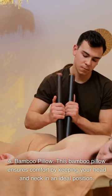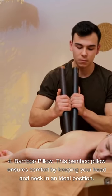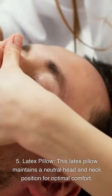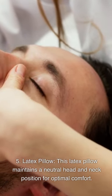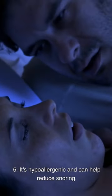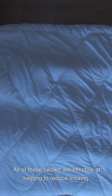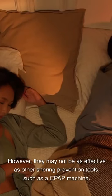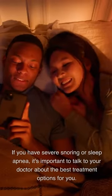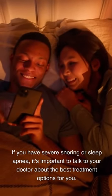Fourth, a bamboo pillow: ensures comfort by keeping your head and neck in an ideal position and is hypoallergenic, which can help reduce snoring. Fifth, a latex pillow: maintains a neutral head and neck position for optimal comfort and is also hypoallergenic. All of these pillows are effective at helping to reduce snoring. However, they may not be as effective as other snoring prevention tools such as a CPAP machine. If you have severe snoring or sleep apnea, it's important to talk to your doctor about the best treatment options for you.